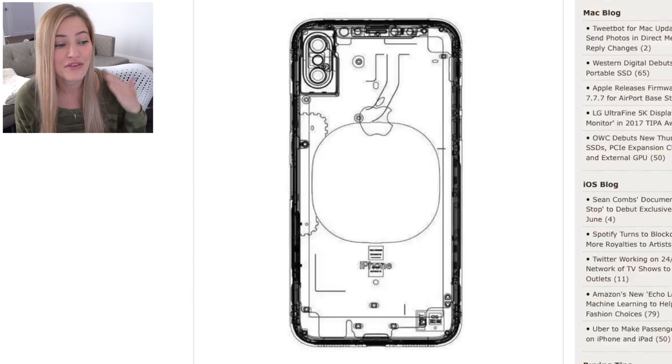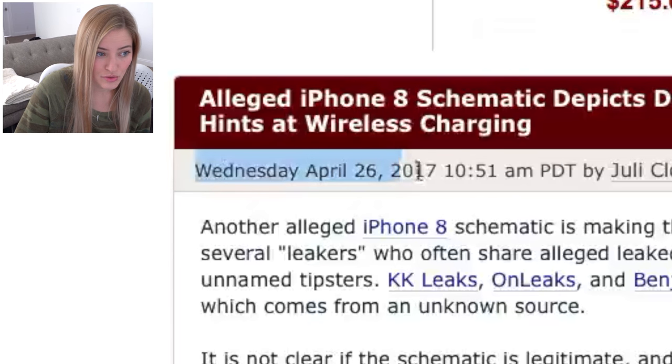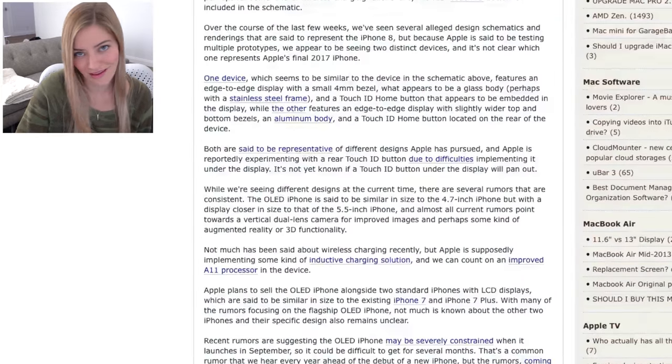Now that we've got that out of the way, let's hop into some iPhone 8 rumors. This first schematic was released on Wednesday, April 26th, when my dear friends at Mac Rumors covered it.